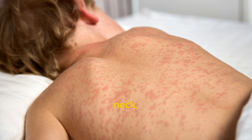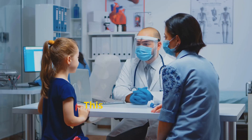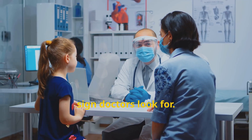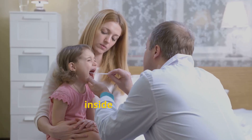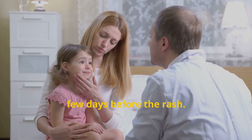The rash then spreads down the face, neck, and eventually covers the whole body from head to toe. This rash can look pretty dramatic, but it's a classic sign doctors look for. Tiny white spots inside the mouth, called Koplik spots, may also appear a few days before the rash.